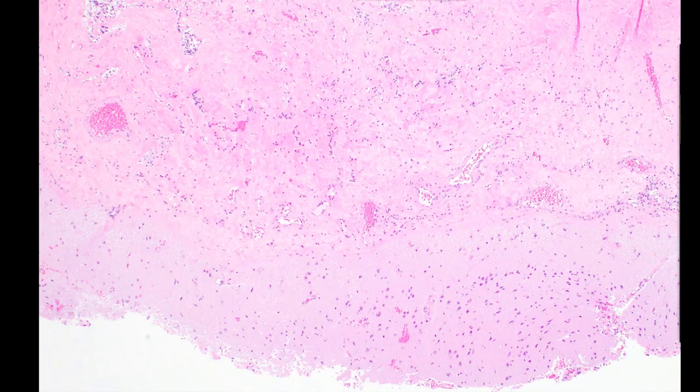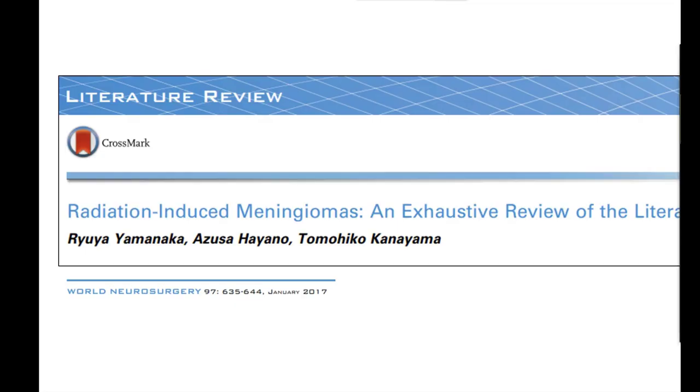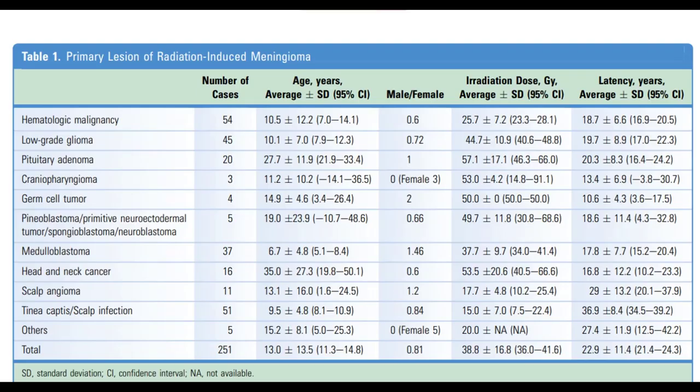Looking at the underlying brain tissue, there's a little bit of hyalinization, but not too bad compared to the prior case. I wanted to go through a study — an exhaustive review of about 251 cases — with pretty stringent criteria. The tumors had to be within the irradiated field, there had to be a sufficient latency period between irradiation and tumor development, the radiation-induced tumor had to be of a different histologic type verified microscopically, and the patients must not have had any predisposing diseases for tumor formation such as neurofibromatosis.